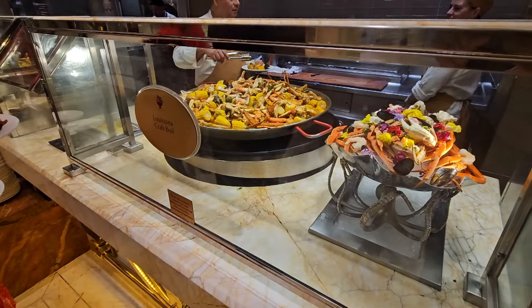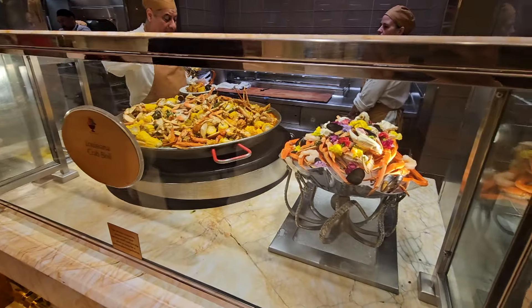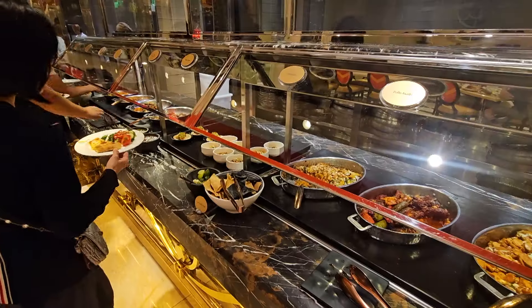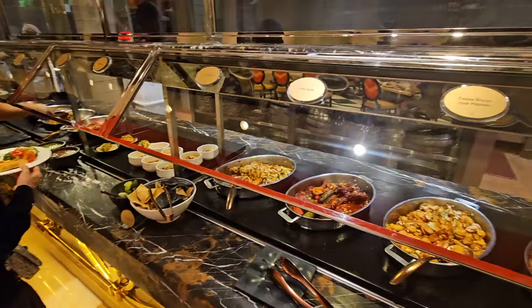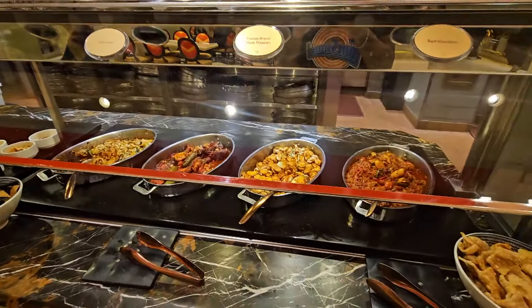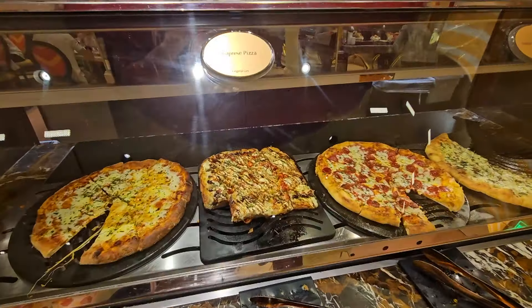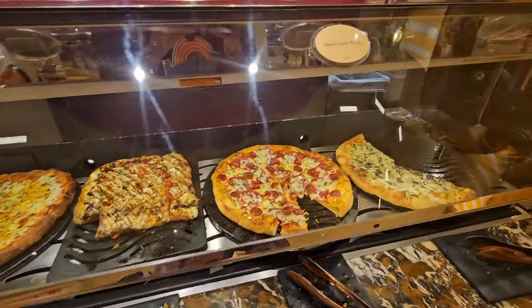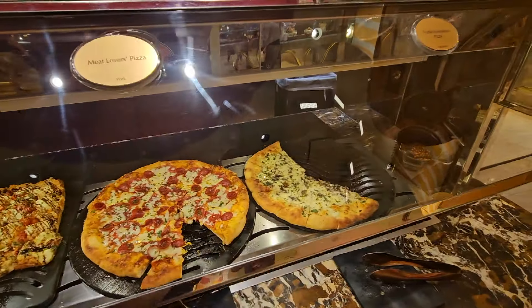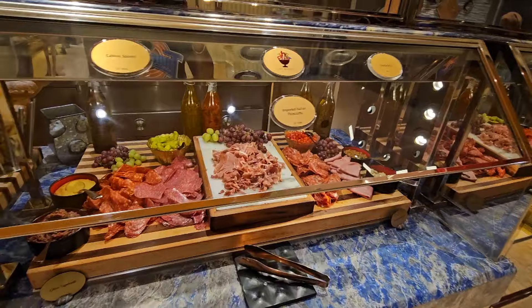There were more additional sides — potatoes and then truffle mac and cheese, which I did get my hands on. For folks who love seafood boils, they've got a whole seafood boil section where you can just grab away. After the seafood boil, they had more sides — looked like some pasta. They also had a pizza station, and oh my god, I definitely had to grab a slice — it was so delicious.